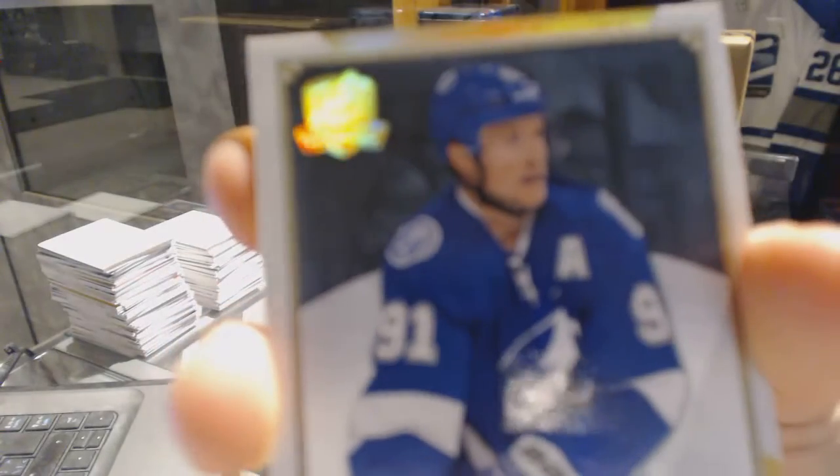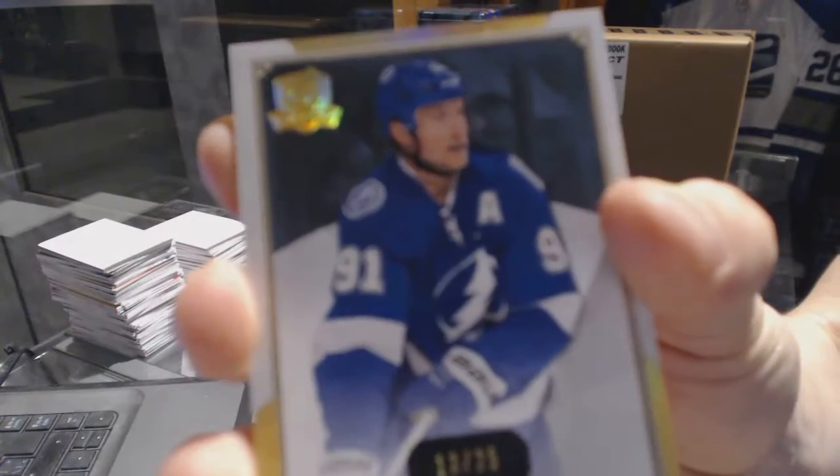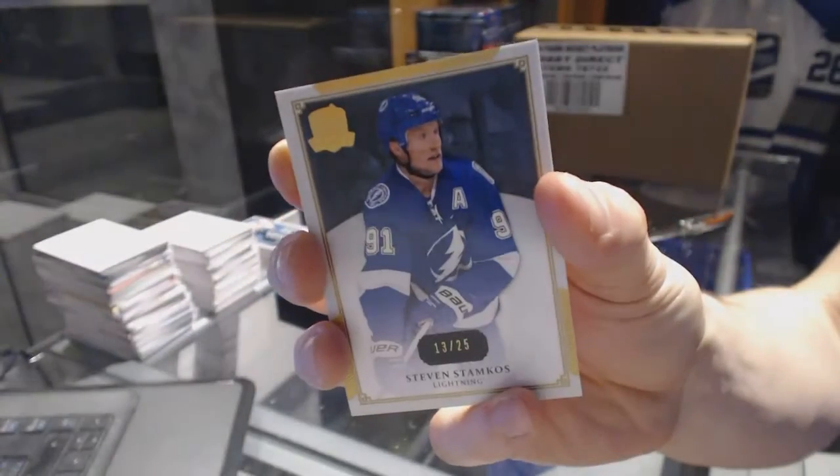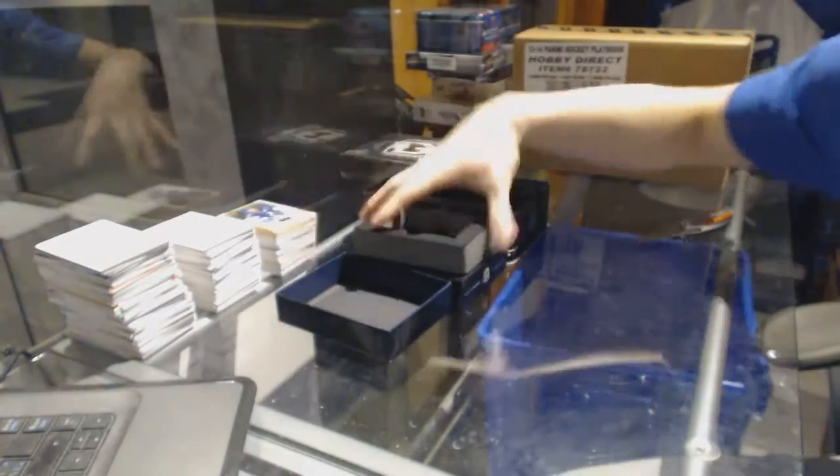And a base gold, numbered 13 of 25 for the Tampa Bay Lightning, Stephen Stamkos.